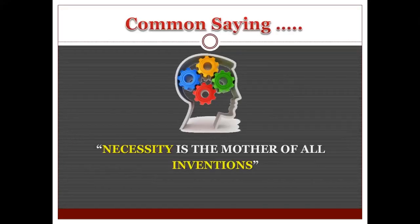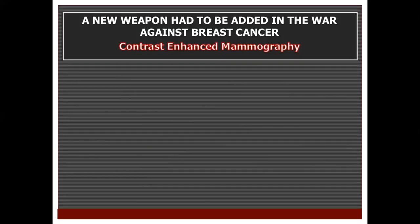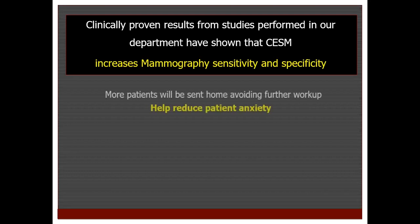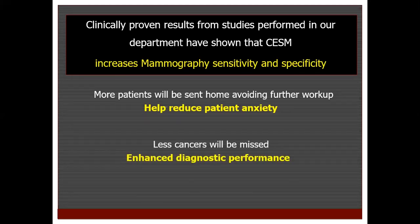So again, going back to our slogan — necessity is the mother of all inventions — a new weapon had to be added in the war against breast cancer: contrast-enhanced mammography, approved for sale by the FDA in 2010. Clinically proven results from studies performed in our department have shown that contrast mammography increases mammography sensitivity and specificity, meaning more patients will be sent home avoiding further workup, reducing patient anxiety, and fewer cancers will be missed — enhancing diagnostic performance.